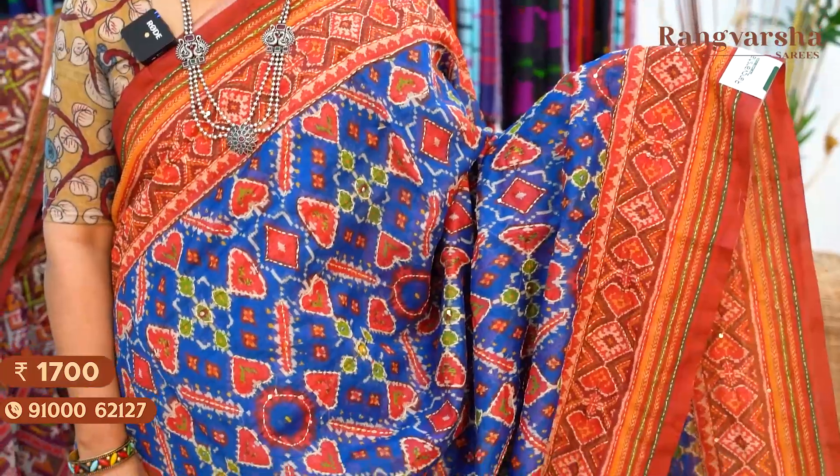A blue with red colour combination Chanderi silk saree with a complete patola printed body. The saree has kanta work embroidered borders with meshes around 6 inches width. It has a 70 centimetre kanta work embroidered pallu, matched with a printed blouse, priced at ₹1700 free shipping.